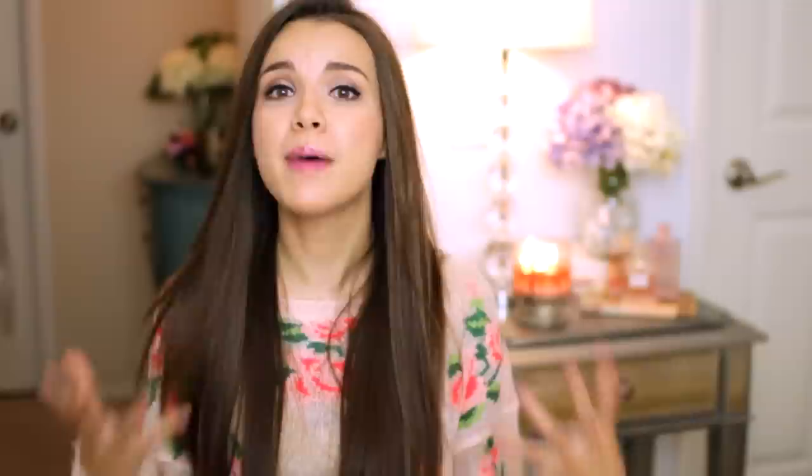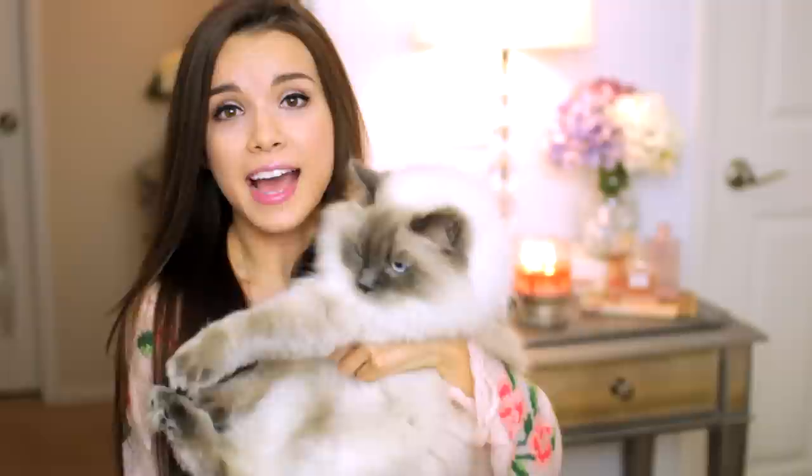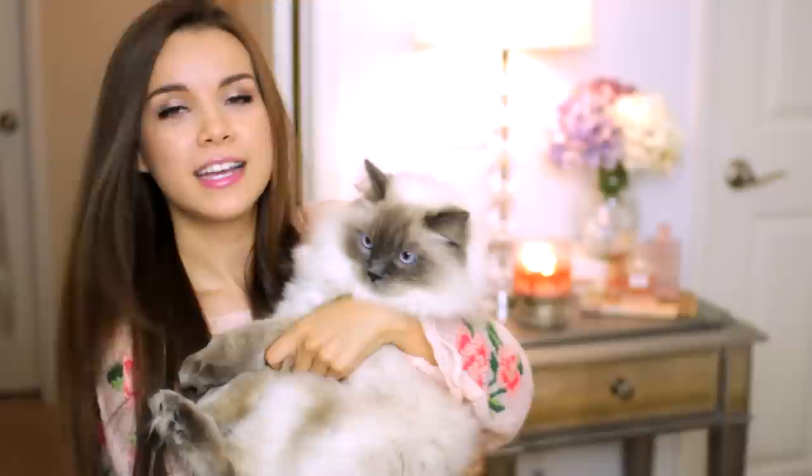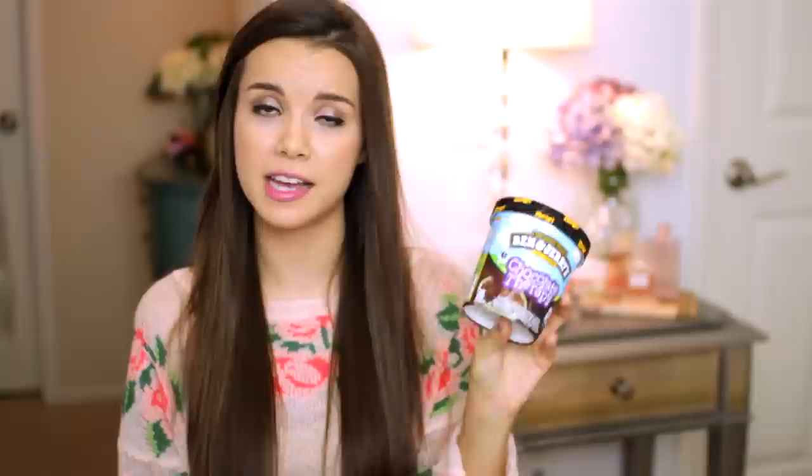That reminded me to include another favorite. I couldn't do a 2012 favorites video without including this guy here. This is Nuggos, or Nugget, my little ragdoll cat. He just turned one on December 28th, and I got him this past year. He's just been the best thing and I love him so much — I love having him around. Sometimes I feel like a crazy cat lady, but I've accepted it. And Ben & Jerry's Chocolate Therapy — oh my gosh, this stuff is so good.